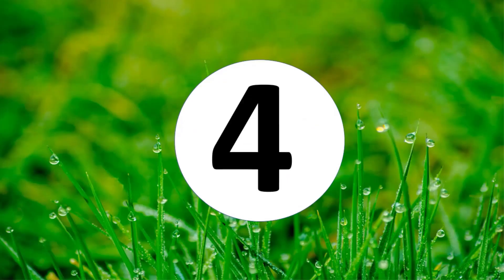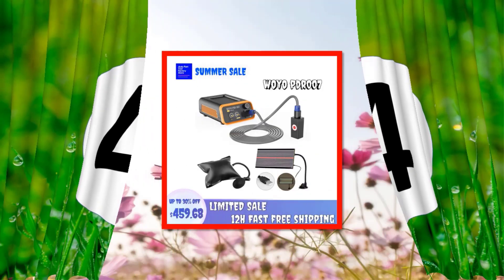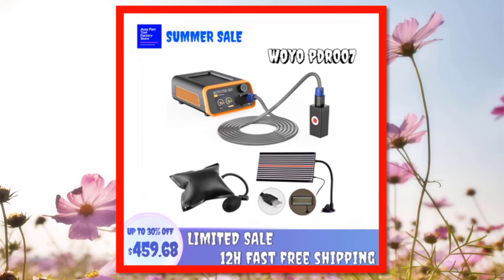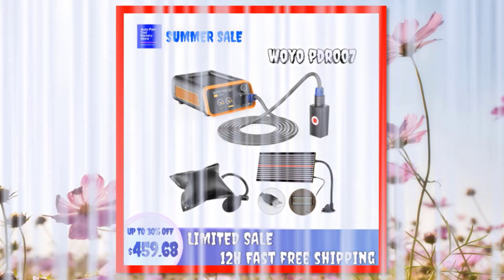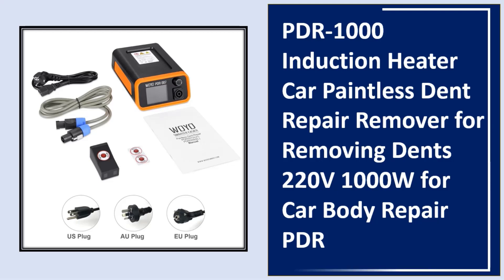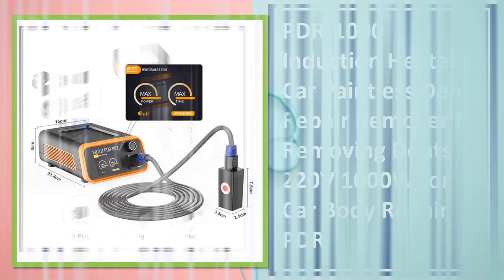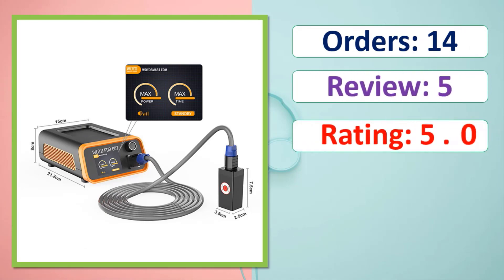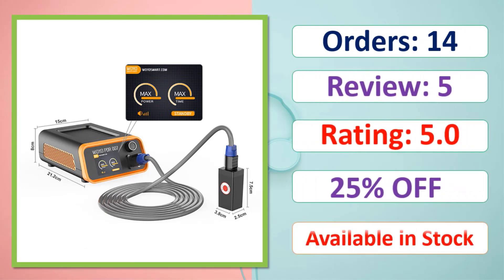At number 4: Orders, Review, Rating, Percent off. Available in stock.